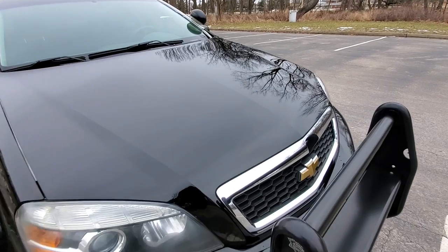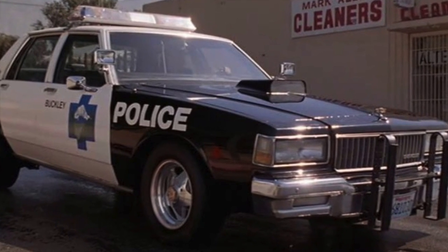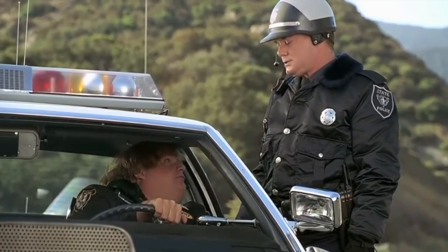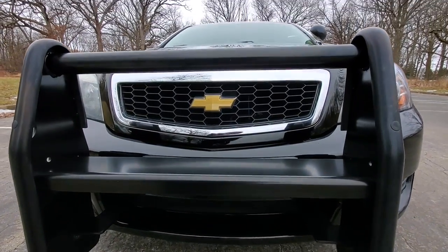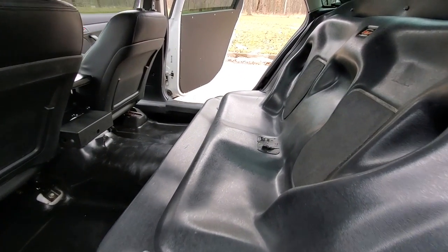Fast forward a few years — when I was 12, the movie Black Sheep came out featuring a black and white Caprice 9C1 that Chris Farley said had a 426 Hemi, three-quarter cams, nitro boosters. 'I can get her up to as good as 155. Never do though, of course, unless I'm chasing that cute chick in a Ferrari.' Even though I now question the script writer's choice for the mod list — I've never seen a Mopar engine in a Chevy — the seeds were planted.